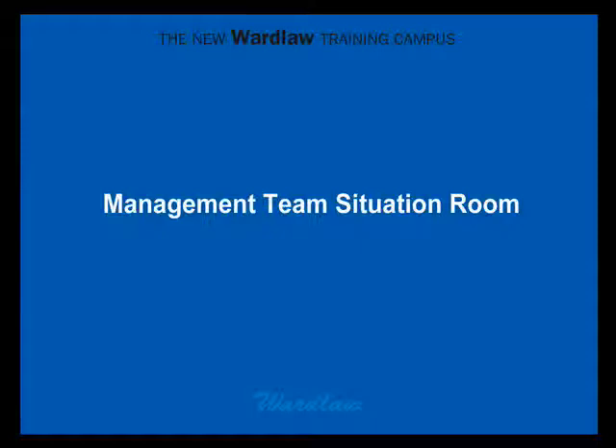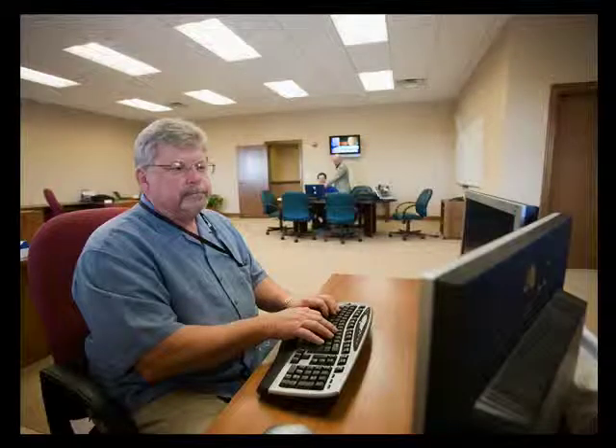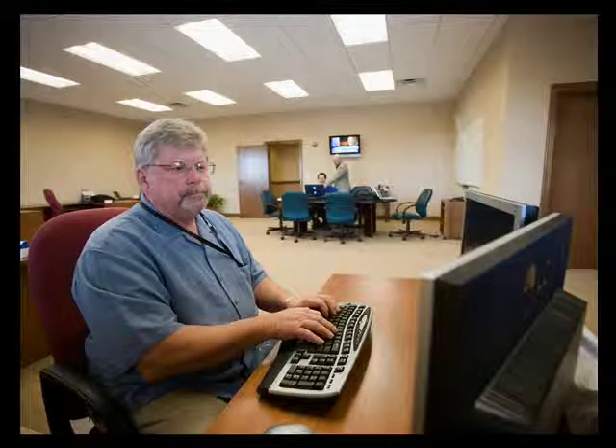The last stop on our tour is the management team situation room. This is the calm center of every storm. No matter how large the catastrophe, our managers can orchestrate our team of field adjusters from this single, central location. Sharing information with one another in real time, the management team ensures their response time is fast and service comprehensive.